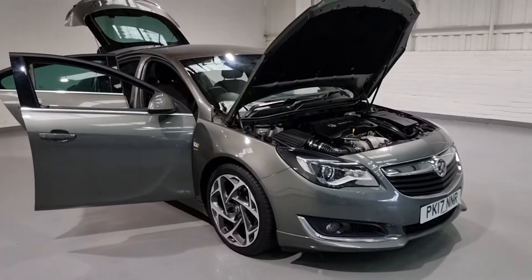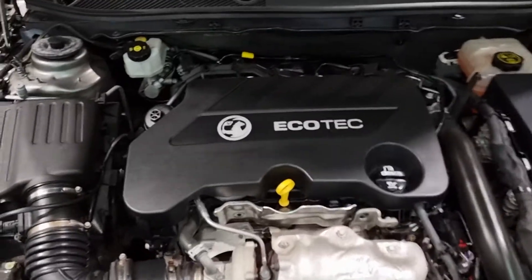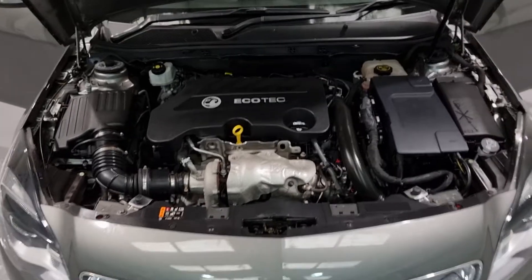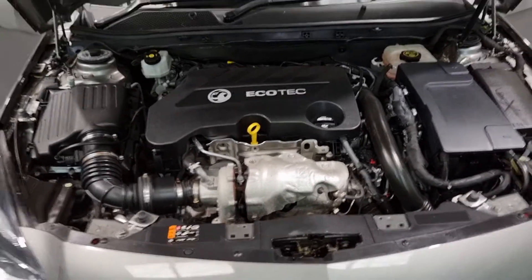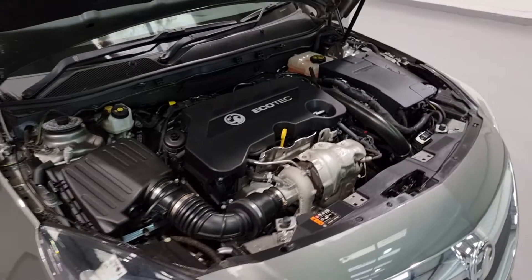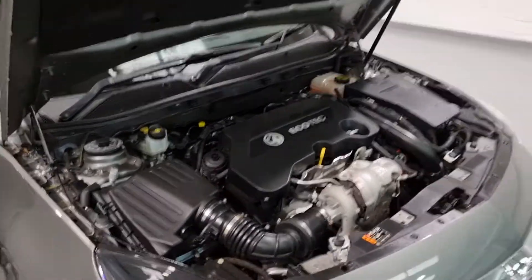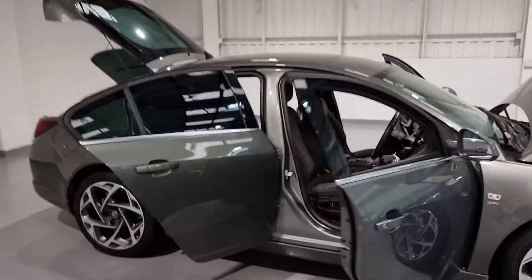Just before we move on to the interior, let's talk about what's under the bonnet and run through the figures once again. Underneath here is Vauxhall's four-cylinder turbocharged diesel engine producing around 167 brake horsepower — so it's no slouch. It also produces up to 295 foot pound of torque, so it's got loads of low-end grunt. It also achieves up to 74 miles per gallon in ideal conditions, resulting in a nice £30 a year road tax charge, so it's going to cost you next to nothing to run.